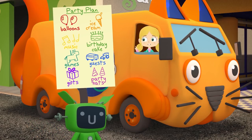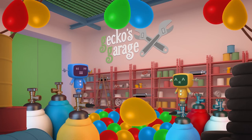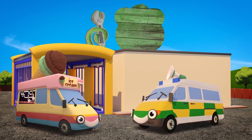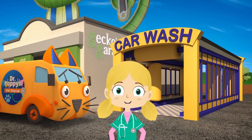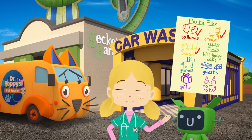We need balloons, ice cream, music, a birthday cake, games, guests, gifts and some party hats. It looks as if the balloons are nearly sorted. Well done Mechanicals! Here comes Vicky the ice cream van — you can't have a party without yummy ice cream. And here's Amber the ambulance. The loudspeaker on her roof will be great for playing party music. We have balloons, ice cream and music ticked off the list.